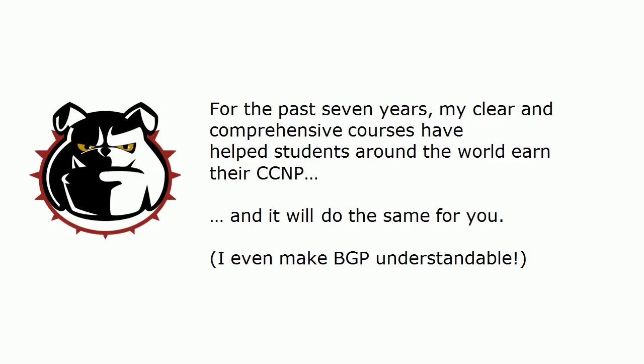I even make BGP understandable, and if you haven't started your route studies yet, you're going to see what I'm talking about. BGP is not just a huge topic on this exam, but it's also totally different than anything else you've ever done. So while there are plenty of other important topics on this test — including multi-area OSPF, stubs, total stubs, that kind of thing — it's BGP that is really the make-or-break topic on this particular exam.